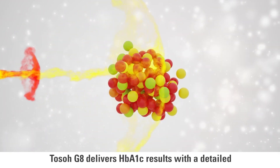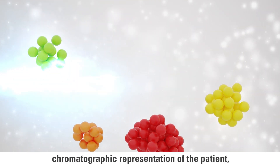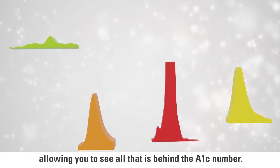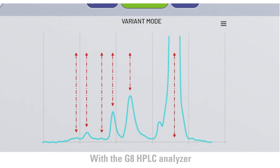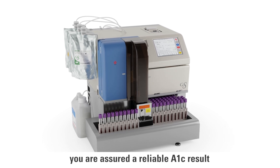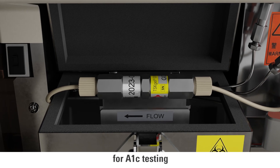TOSO G8 delivers HbA1C results with a detailed chromatographic representation of the patient, allowing you to see all that is behind the A1C number. The high-resolution chromatograms provide the complete patient picture. With the G8 HPLC analyzer, you are assured a reliable A1C result using HPLC gold standard technology for A1C testing.